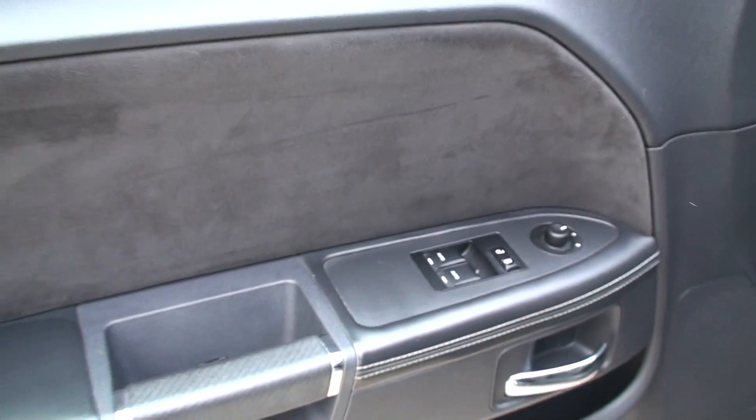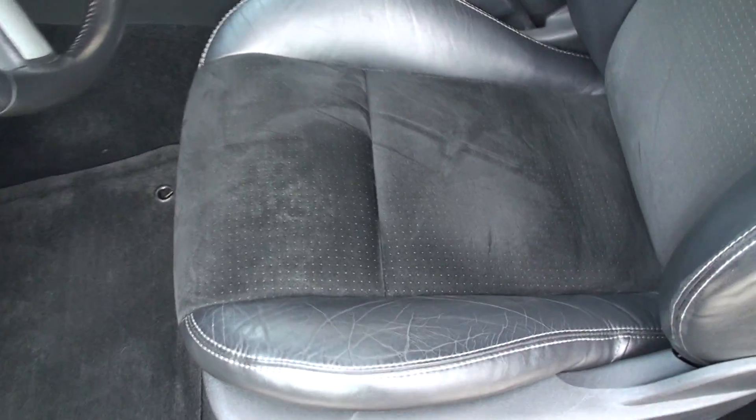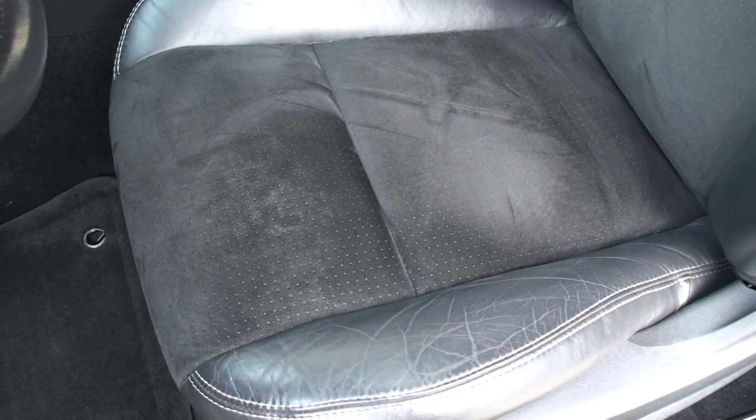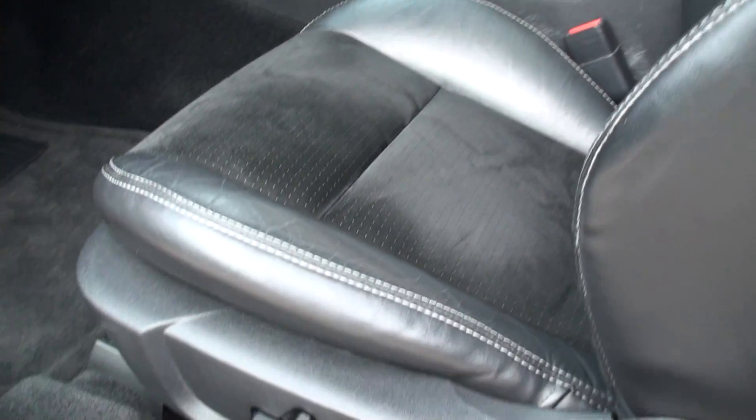It's got nice velvet inserts — suede, just like on the seat. The leather is in good shape, no sign of excessive wear. The seats are heated and powered.